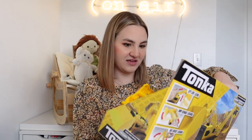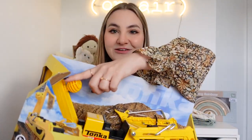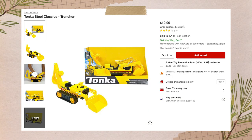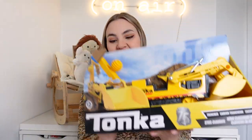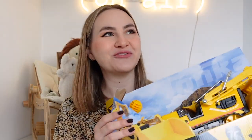I also got him this Tonka truck — it's a trencher with a big scooper and a little scooper. He really likes construction vehicles, especially ones with a scooper. He already has a big dump truck but specifically loves construction vehicles with this feature. It was very inexpensive on Amazon, under $15 on sale.